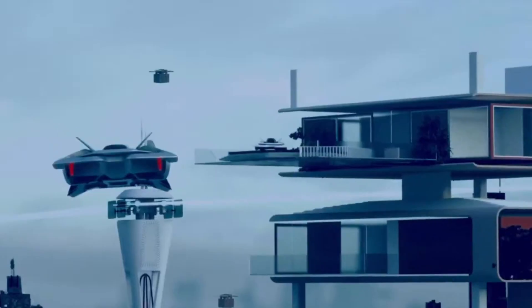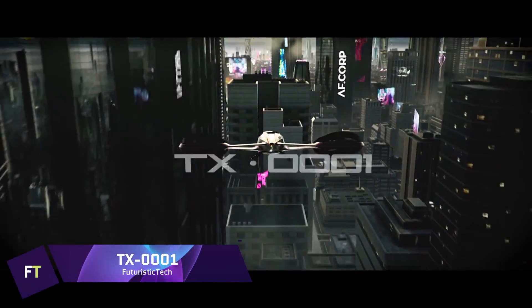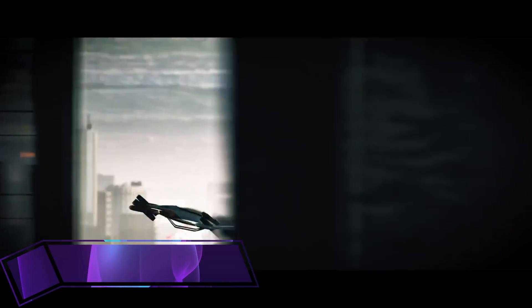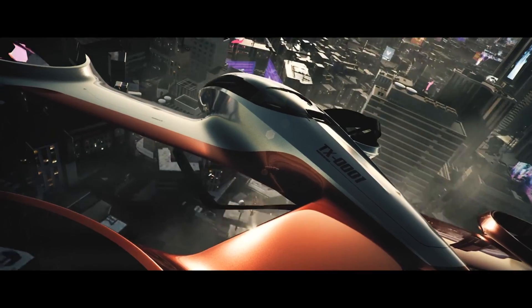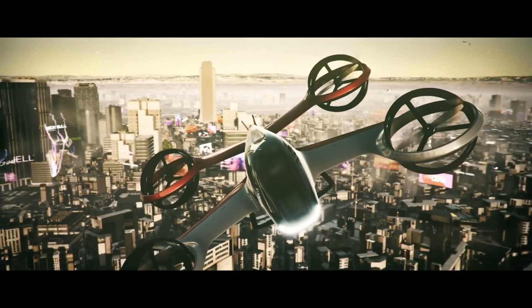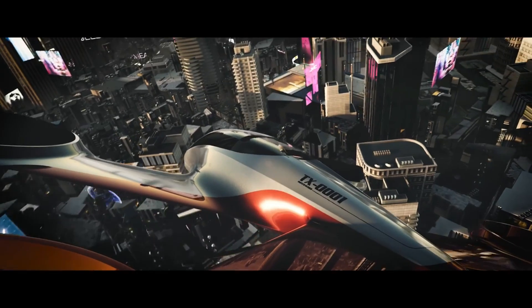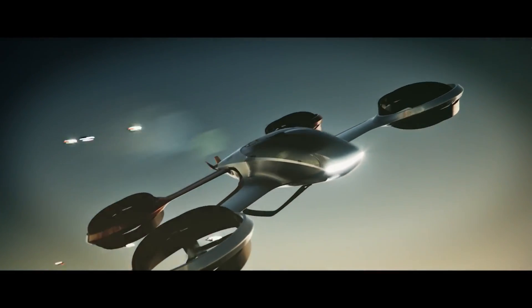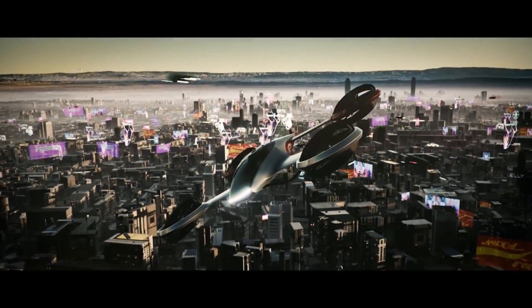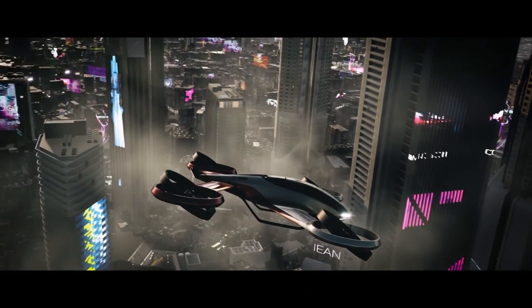TX 0001: known for their unique approaches in the transportation sector, Fear Design came up with the TX 0001 concept for more efficient air travel. This concept is being considered as a potential electric passenger aircraft with vertical takeoff and landing capabilities. It takes design cues from high-end automobiles and embodies a synthesis of contemporary opulence with the romanticism of flying.